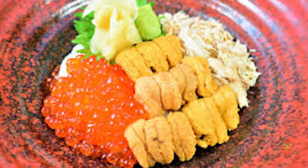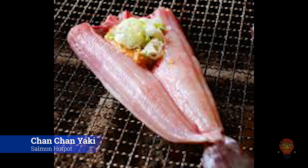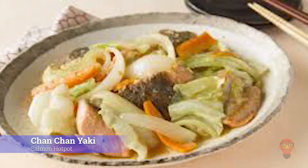Next, Nama Uni Donburi, Raw Sea Urchin Rice Bowl — more rice bowls! This is a donburi that's all uni all the way. Personally, I'd get number 1 because I wouldn't be able to choose which topping I'd want, but this is a close second. Finally, Chanchan Yaki, Salmon Hot Pot. This is known as the Fisherman's Hot Pot. It includes salmon and vegetables and comes seasoned in a miso-based sauce.